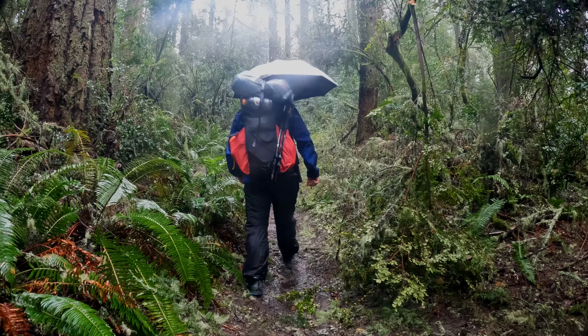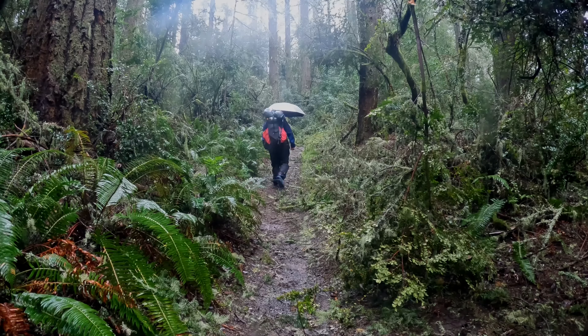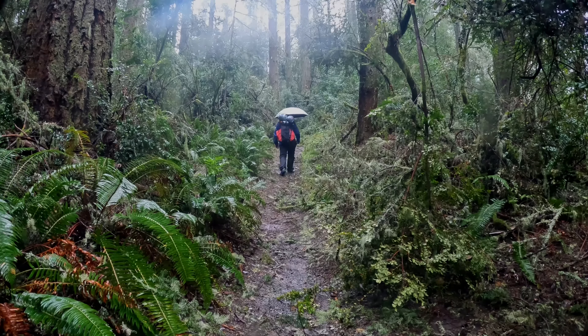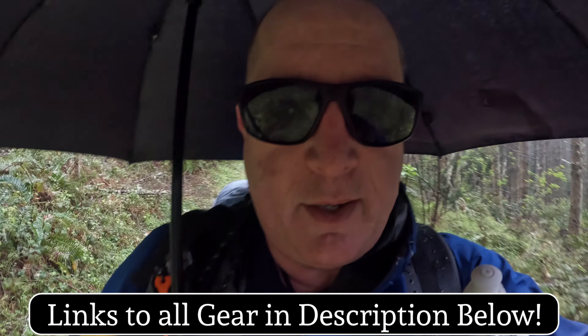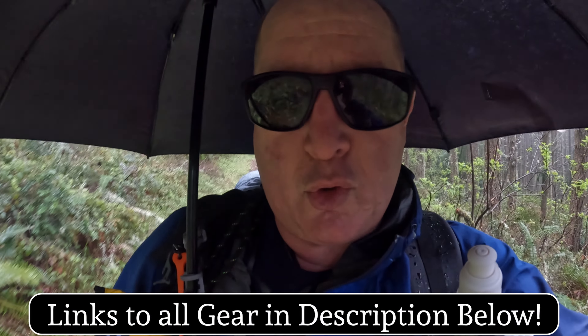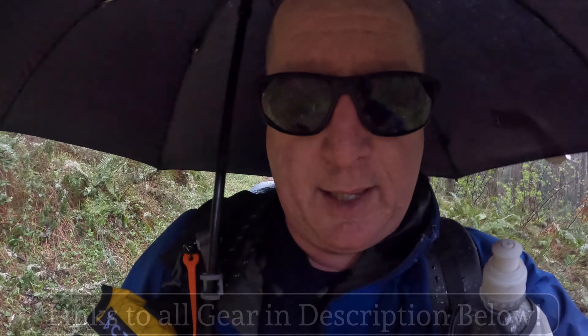The nice thing about an umbrella is that it is 100% ventilated and it also keeps the weather from getting to you. One of the things I love about hiking with an umbrella is that I can stay ventilated, which actually helps keep me more dry because I'm not sweating, and still stay dry because of the umbrella.